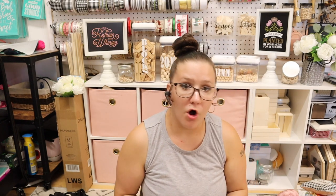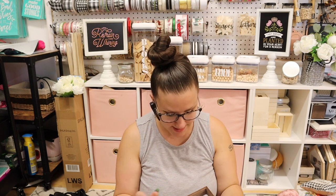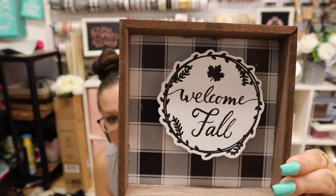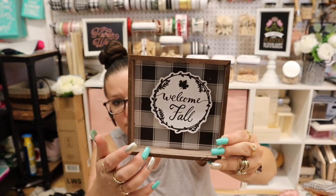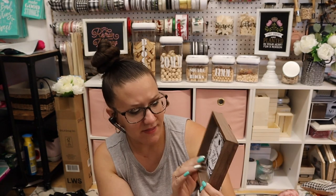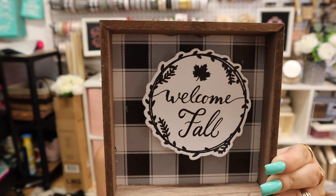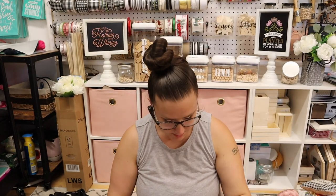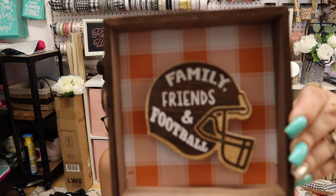These are also new. The shape is not new — they always have little decor pieces or signs like these — but the patterns are different. That one has the buffalo check. 'Welcome Fall.' It's got the buffalo check, black and white. This one says 'Family, Friends, and Football' and it's got the orange buffalo check.